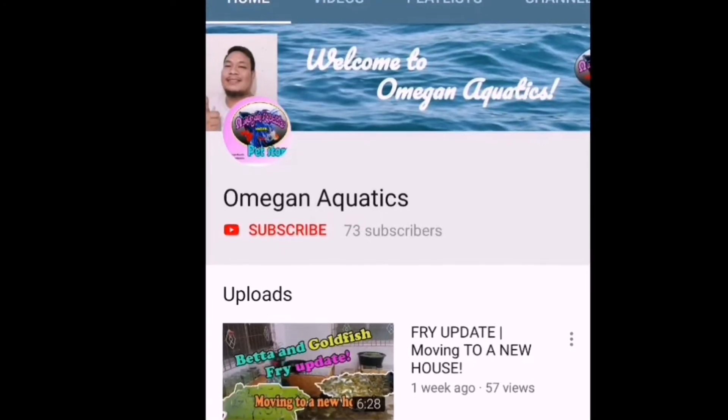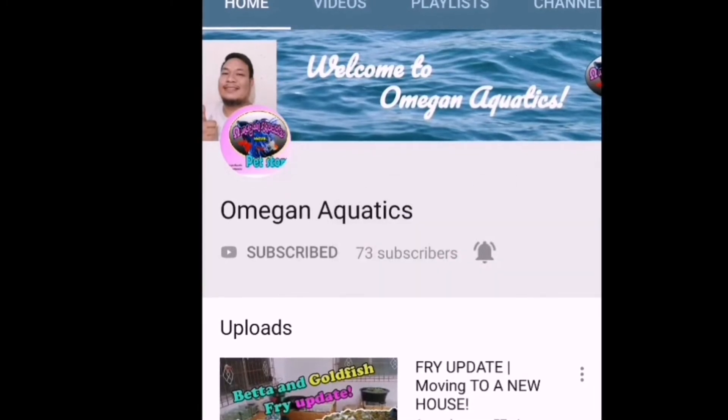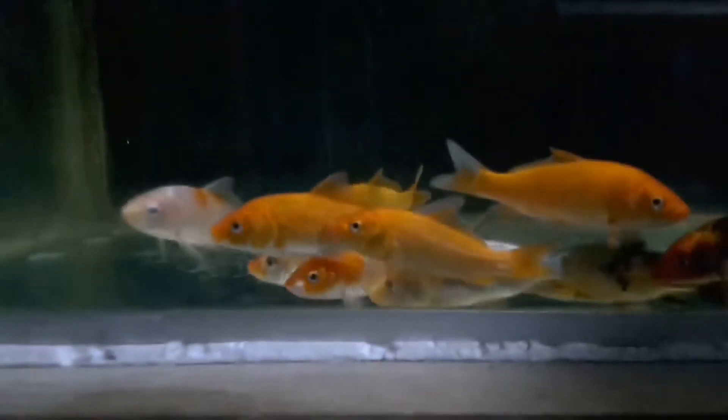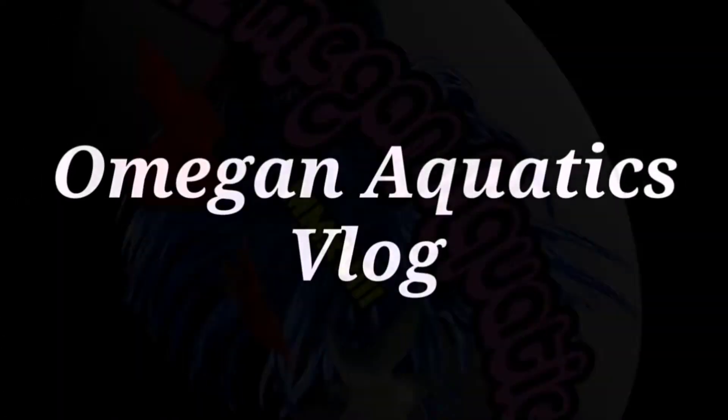If you are new to my channel, please click subscribe and also click that notification bell for more upcoming videos. Once again guys, this is Omegan Aquatics. Today is another beautiful day and it's still raining here in our country. I'm really sorry I haven't been making videos for quite some time because I'm quite busy arranging everything here at my mini fish farm, and also had a couple of things added at our pet store and here at my house. I'll be showing you guys those kinds of things.